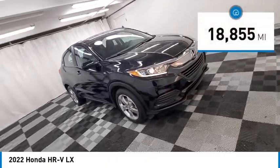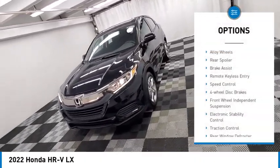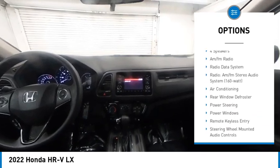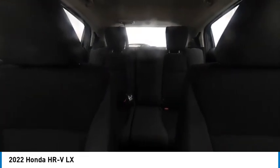This vehicle has less than 20,000 miles. Here are some of this vehicle's great options: alloy wheels, rear spoiler, brake assist, remote keyless entry, speed control, four-wheel disc brakes, front wheel independent suspension, electronic stability control, traction control, and rear window defroster.